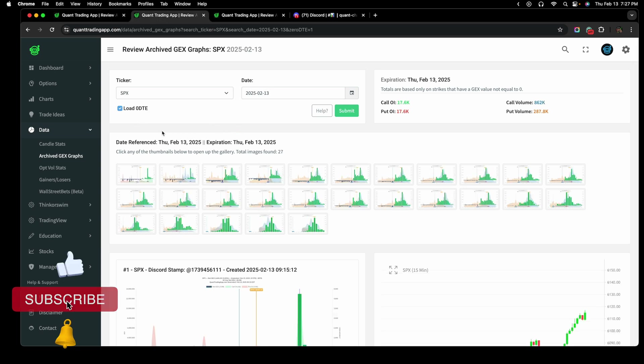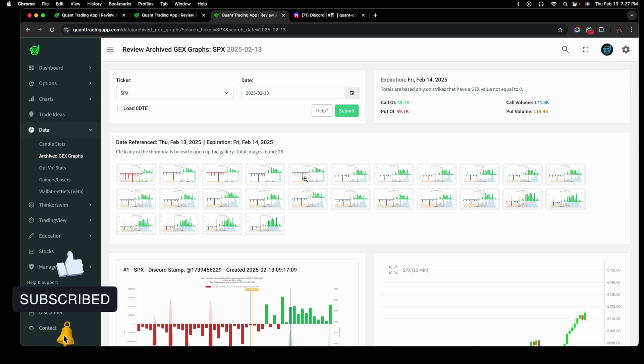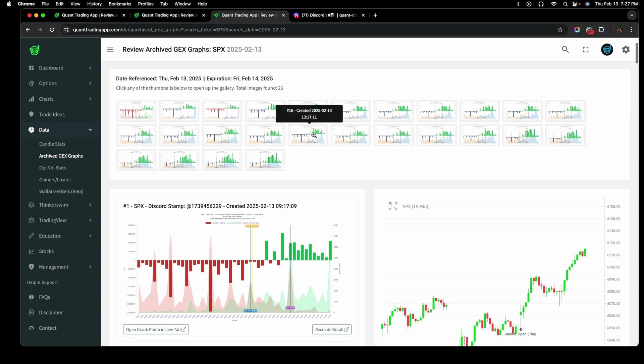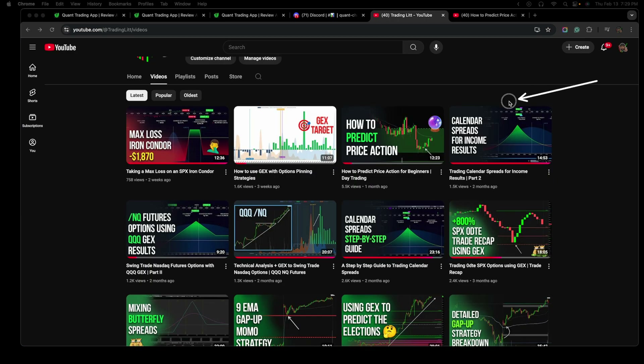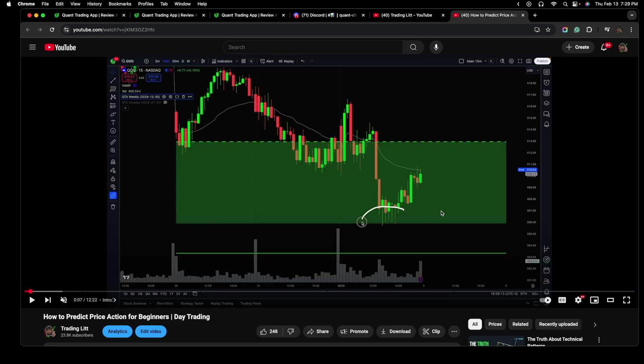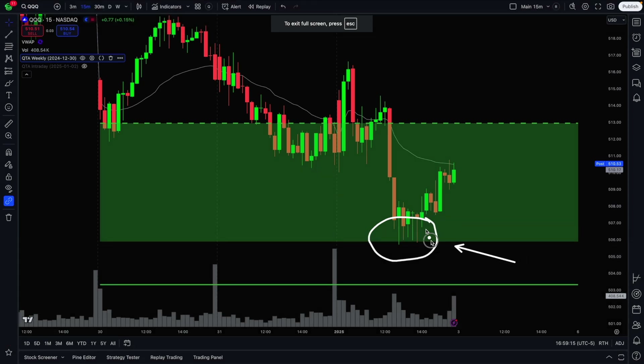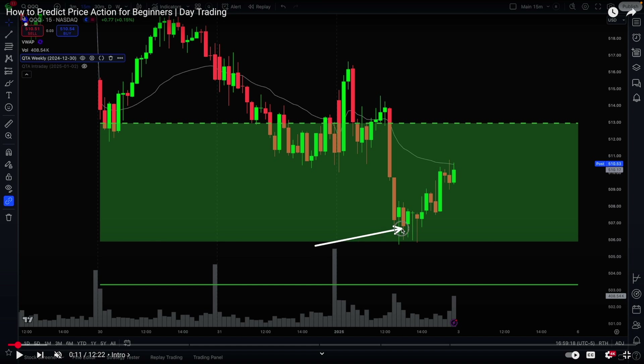So the SPY 0DTE, the SPX 0DTE, and even this week's weekly expiration — which is tomorrow's expiration gamma profile. And if we have time in this video, we'll get to some of these advanced metrics. On top of all this easy-to-see information, earlier this year I released a video on how to predict price action for beginners, and in that video I talked about paying attention to the nature of these candlesticks. When we see massive pinbar candles and massive wicks off of these candles, it is painting a picture of who is being more aggressive.